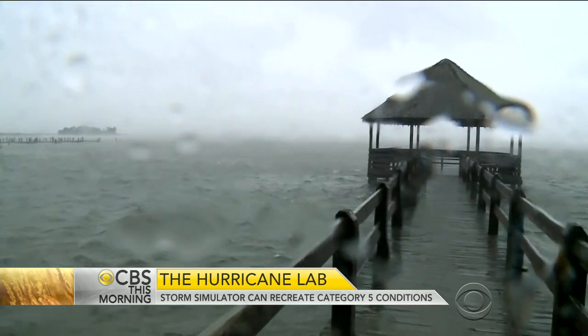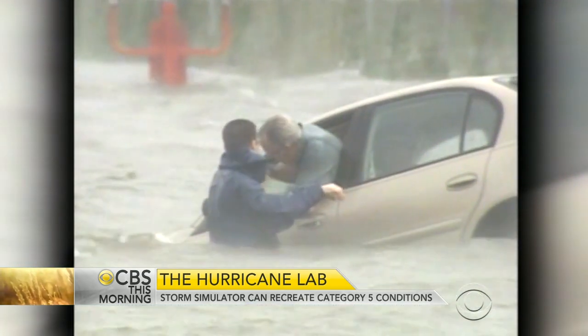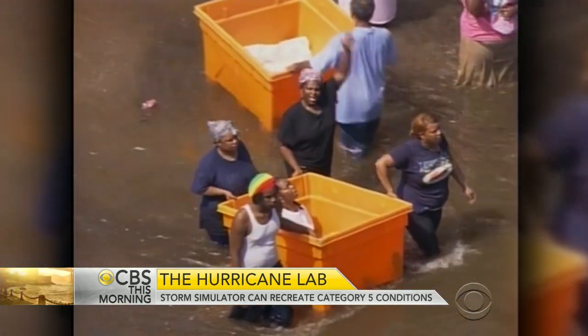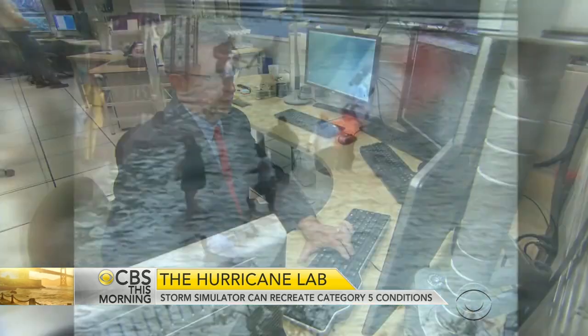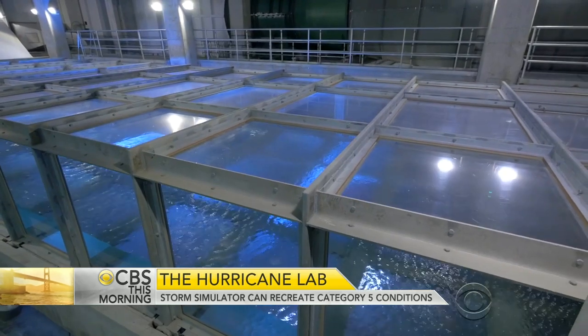Their focus is storm surge. Rising waters have historically caused nine out of ten hurricane-related deaths. During Hurricane Katrina in 2005, storm surge killed 1,500 people. Dr. Rick Knapp, director of the National Hurricane Center in Miami, has high hopes for the new lab.